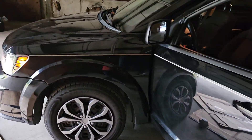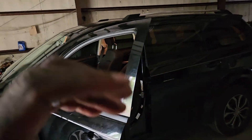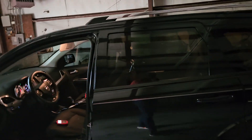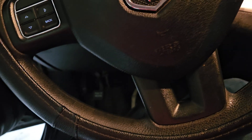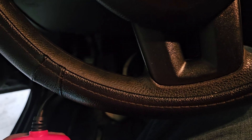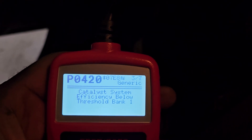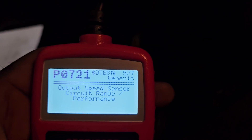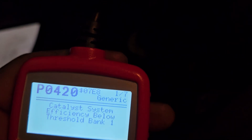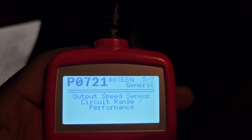Hello guys, today we are working on a 2018 Dodge Journey. The customer was saying that the transmission wasn't shifting past third gear and it was hesitating. We went ahead and tried to scan the codes, and we found gear 3 incorrect ratio and output speed sensor circuit — codes P0733 and P0721.